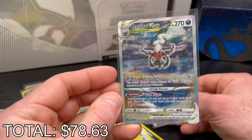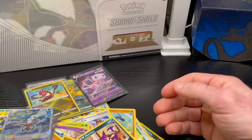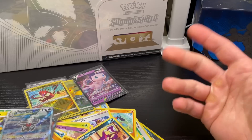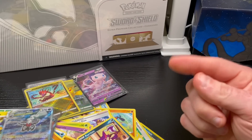I think I like this Darkrai V-Star the best — it's pretty awesome looking. Thank you so much for tuning in, folks. I know I don't do this very often, and this video will probably get little to no views, but it is what it is — I had a lot of fun opening this. Let me know what you think of the set, thank you for tuning in, and I will catch you in the next one.